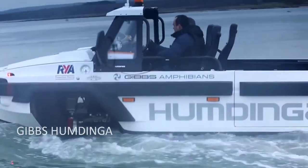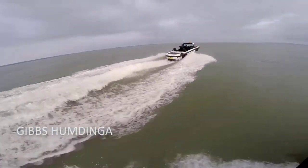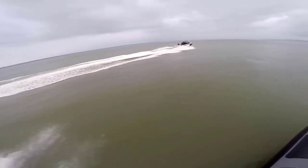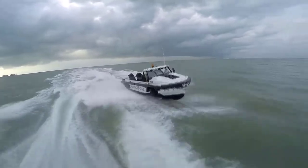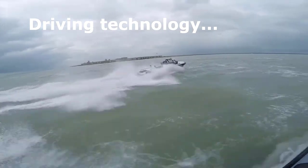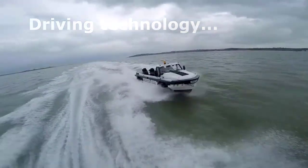Gibbs Humdinga. The 4WD Humdinga transitions between land and water in seconds. It is capable of motorway speeds on land and speeds in excess of 30 miles per hour on water. Its 7-meter length and 3- and 6-seater configurations make it excellent for personal or commercial use, as well as first-responder scenarios when response times are critical.